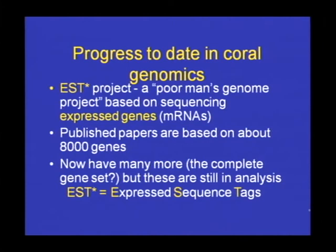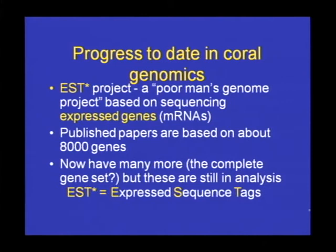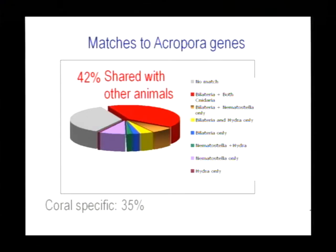Some time back — about eight years ago — we began a poor man's genome project on this coral. The costs of full genome sequencing were prohibitive, so we did the next best thing: we began to sequence expressed genes at random, so-called ESTs, expressed sequence tags. The work we've done to date, and much of the genomic work on this coral done by others, is based on a set of about 8,000–8,500 genes. We now have many more; we think we have near the full transcriptome, though those data are still in analysis.